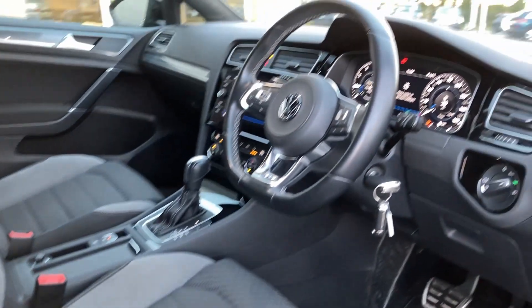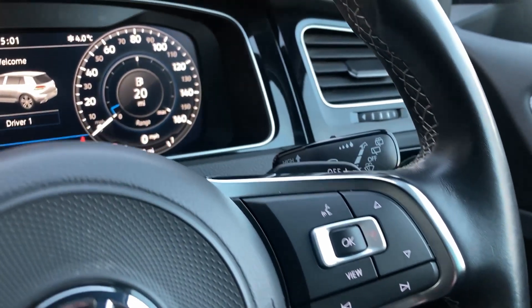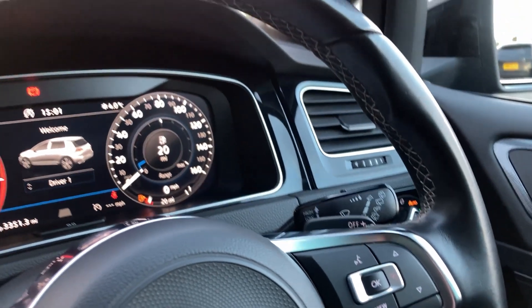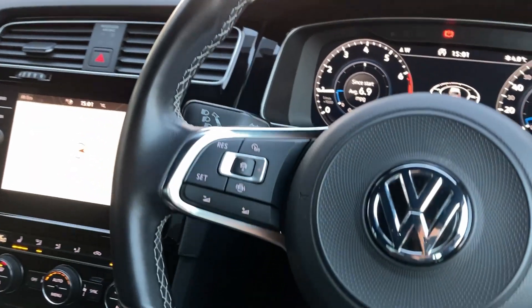Turning to the multi-function steering wheel, we have the voice recognition button, gear shift paddles, the active info display, and the adaptive cruise controls.